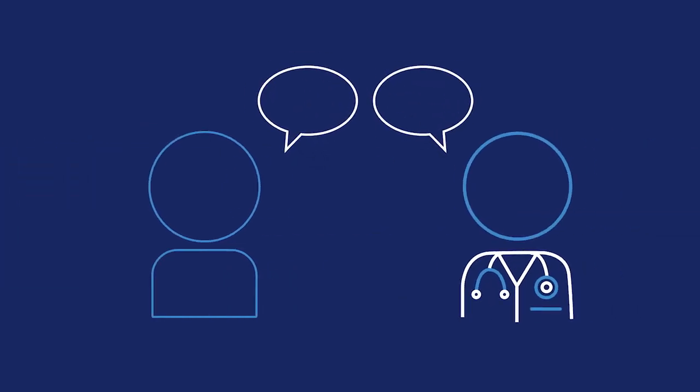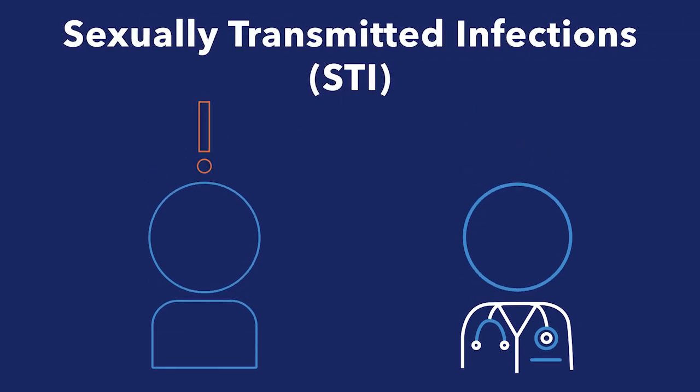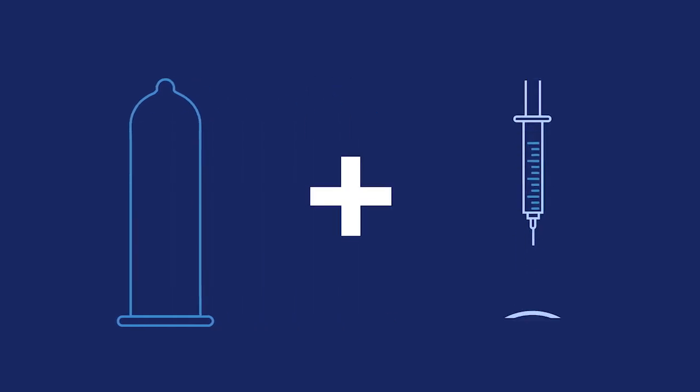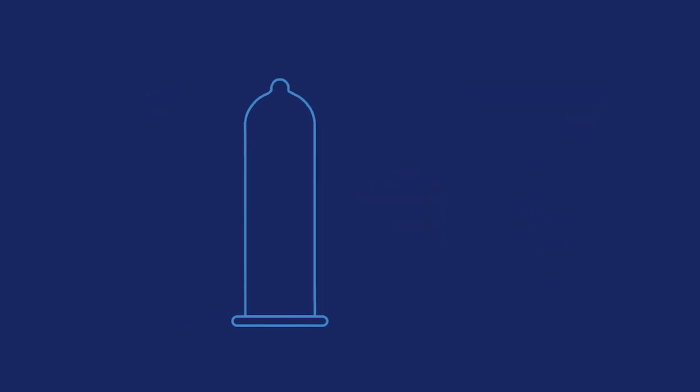It's important to mention that none of the methods we've discussed so far protect against sexually transmitted infections. For that, you need condoms. Using condoms consistently can really reduce your STI risk. You can use condoms with any of the other methods to provide extra pregnancy and STI prevention, or alone as your primary method of birth control.